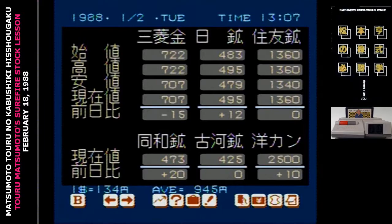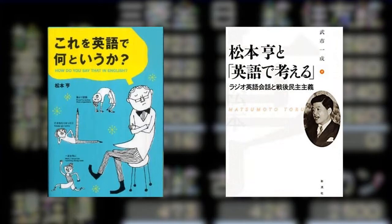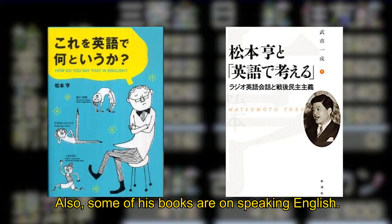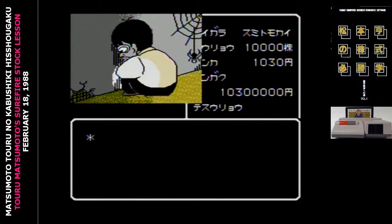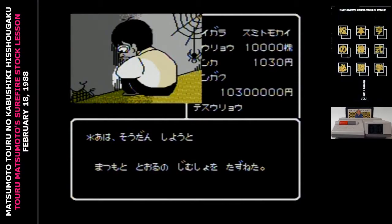You also kind of need knowledge of how markets, and in particular the Japanese stock market, worked in 1988. Electronic trading has kind of shifted things there. Toru Matsumoto was the author of investment guides, and that's literally everything I could find on him. He seems to be a relatively obscure figure, and his reputation doesn't seem to have lasted past the Japanese economy collapsing around 1990.